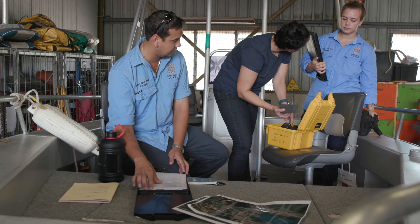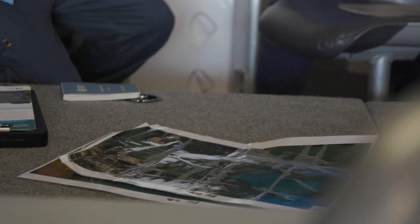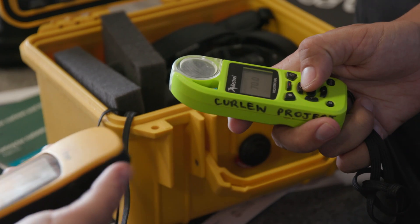We do some boat work looking for the Far Eastern Curlew, which consists of a couple of transect lines — whatever we see on the lines, we record it.